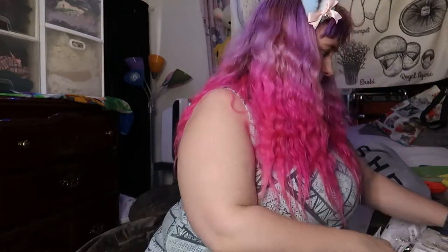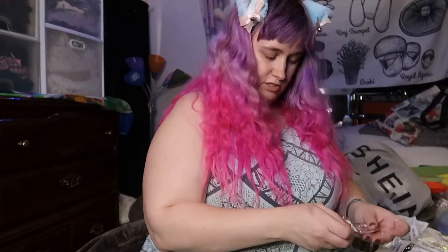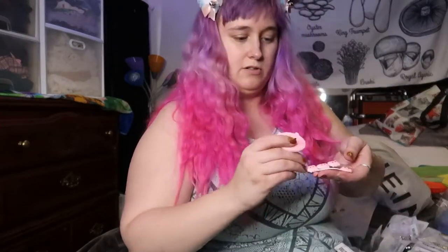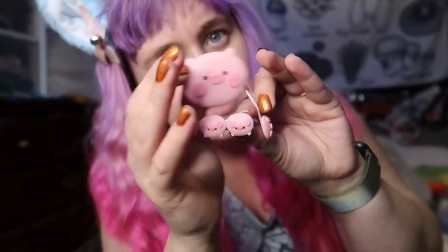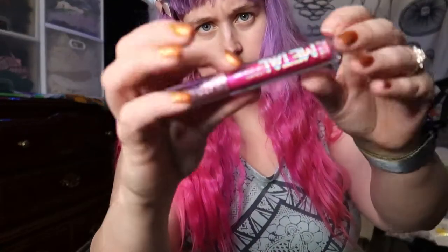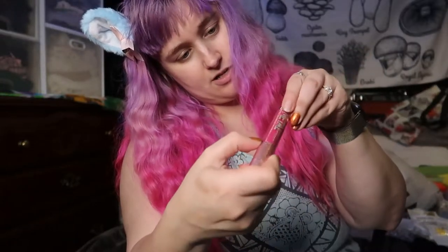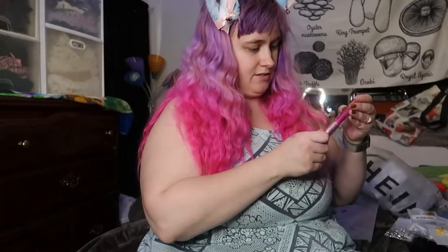I'm gonna do the jewelry in a flat lay because it's easier to show everything that way. First I got this metallic lip gloss — it looks sealed all the way. It's called Stripper Pink. This is the only color of this they had and I got it off Romwe.